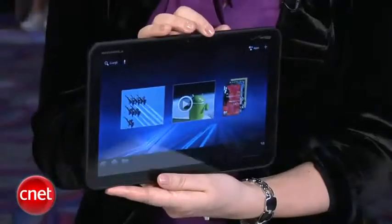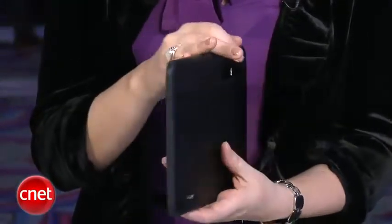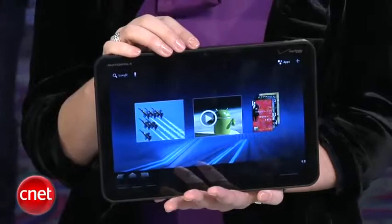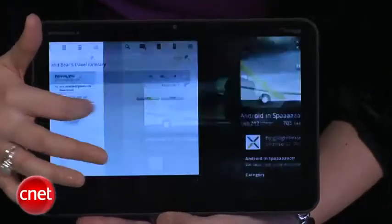Well first up, I have to say it's partly the design. This is absolutely beautiful, it's sexy, it's lighter than the iPad, but it has a slightly bigger display — a 10.1 inch display running at 1280 by 800 resolution. So a really nice high-res, glossy, bright screen.